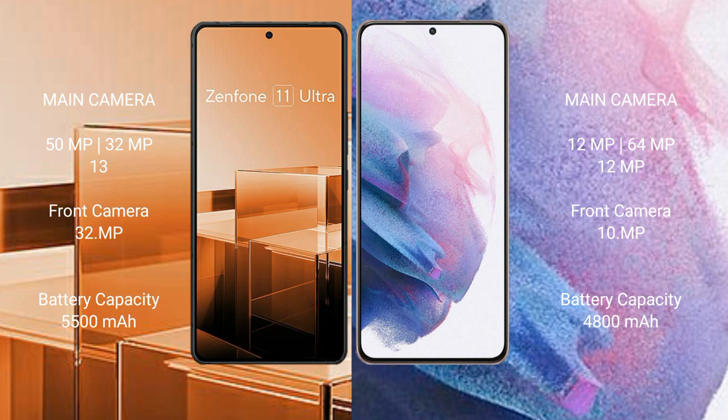The Asus Zenfone 11 Ultra has a 5500mAh battery with 65W fast charging support. The Samsung Galaxy S21 Plus has a 4800mAh battery with 25W fast charging support.